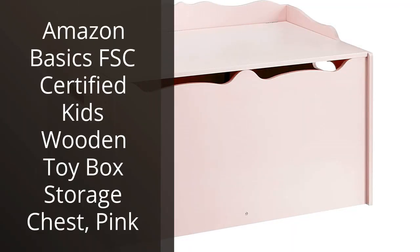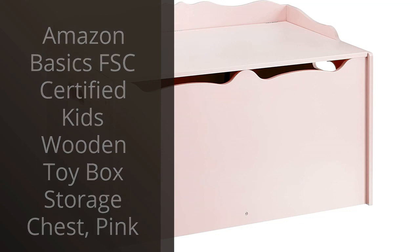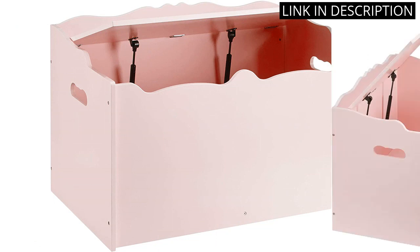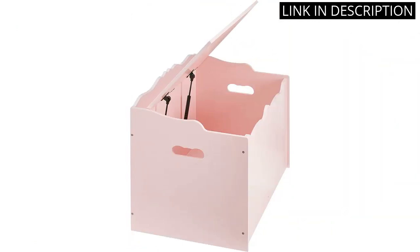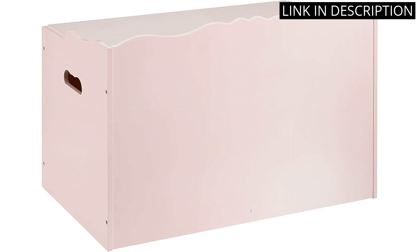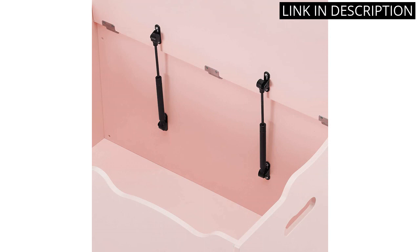I recently purchased the Amazon Basics FSC Certified Kids Wooden Toy Box Storage Chest in Pink for my daughter's room, and I couldn't be happier. The quality and durability of this chest are impressive, and I appreciate that it is made with FSC Certified wood. The design is simple and cute, and my daughter loves having a designated space for her toys. Assembly was easy and the chest fits nicely in her room without taking up too much space.